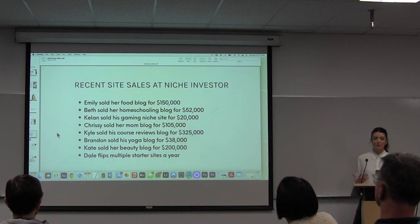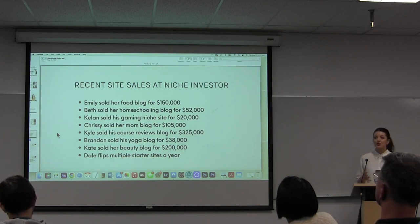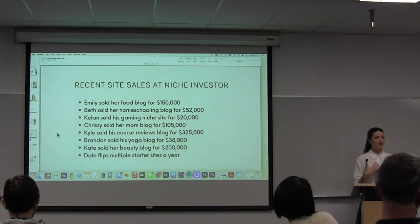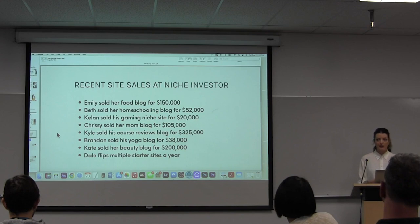To give you an idea of what content sites or blogs typically can sell for — it's really all over the map. Because every WordPress site is different, there's no way to say your site will definitely sell for this, but these are some creators that have sold on our platform. Emily sold her food blog for $150,000. Kellen sold his gaming niche site for $20,000. Brandon sold his yoga blog for $38,000. Kyle sold a course reviews blog for $325,000 — all in US dollars. And then we have some creators that actually start starter sites and flip a couple of those a year, so really it's all across the board.